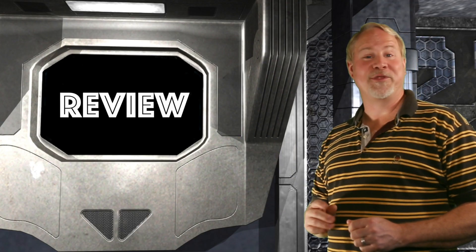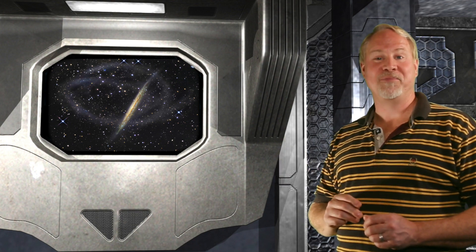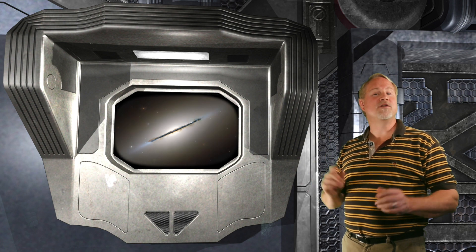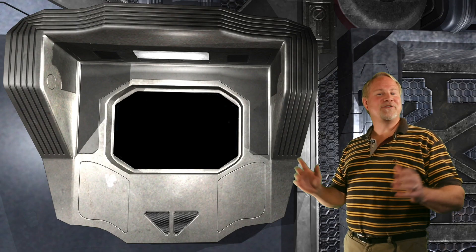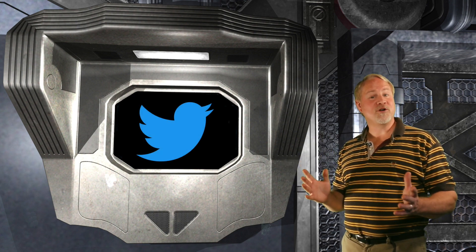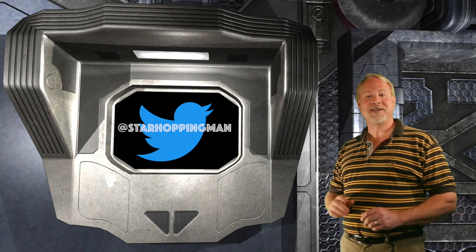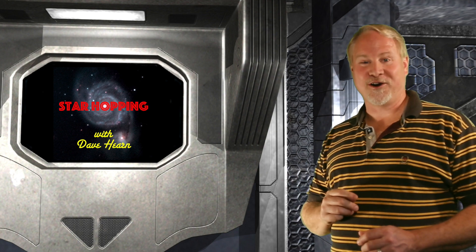We've covered three interesting objects within the constellation of Draco the Dragon: the massive edge-on galaxy NGC 5907, which hopefully jumped out at you when it moved into your eyepiece; the missing Messier object M102, found only three quarters of a degree away; and the Cat Eye Nebula, viewed with our highest power eyepiece. You can find the show notes at starhopping.org or at sh056. You can also contact me on Twitter at Star Hopping Man. Thank you very much for hanging out with me — I'll see you next time with more Star Hopping tips.